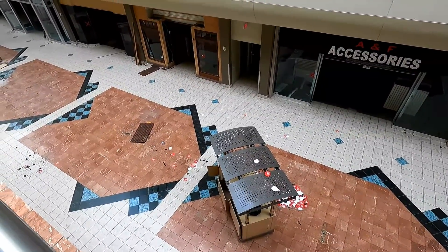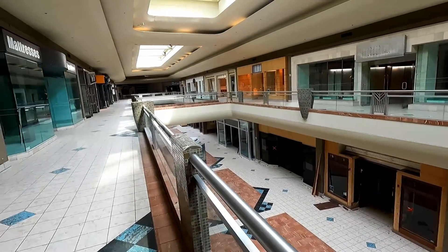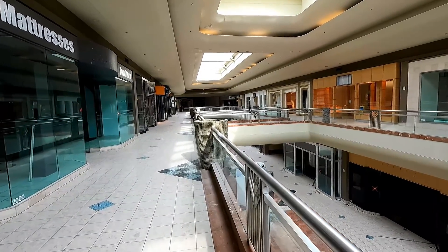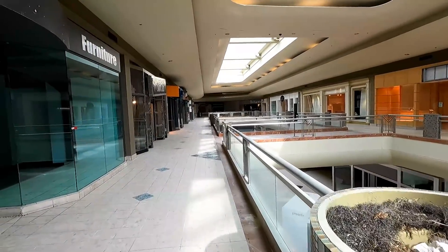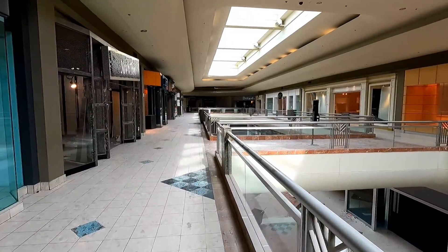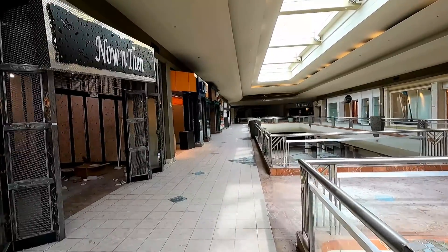Thankfully, because this mall is kind of famous — it was in Bill and Ted's Excellent Adventure and was such a huge part of the Phoenix area for a lot of years — there is a lot of footage, including footage I filmed over the years documenting this place. There are even old videos on YouTube of what this place looked like back when it had the skating rink below the food court, and obviously there's the film Bill and Ted's Excellent Adventure where you can see what it looked like in the '80s.